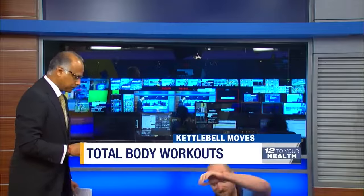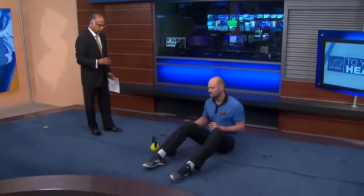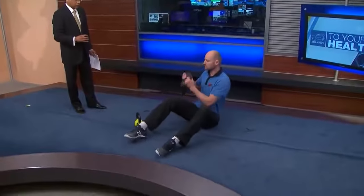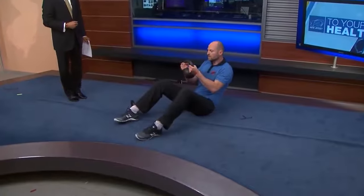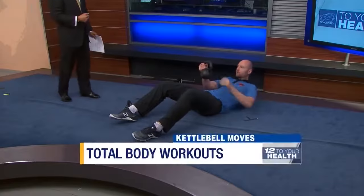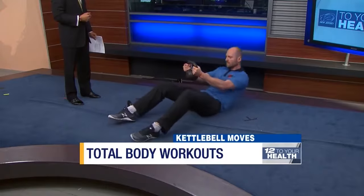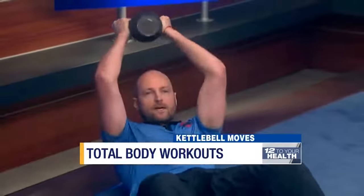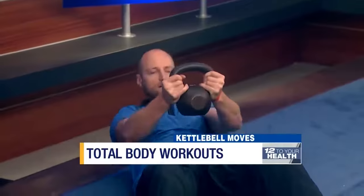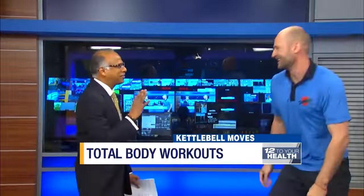Now let's move to the midsection. We're going to do control sit-ups. Find yourself on the floor, knees nice and bent, feet flat on the ground, kettlebell right above the hips. Lean back while maintaining the kettlebell over the hips until your lower back reaches the ground, then come back up into an upright position. To modify, you can bring the kettlebell over the head and come back up in a nice controlled way.